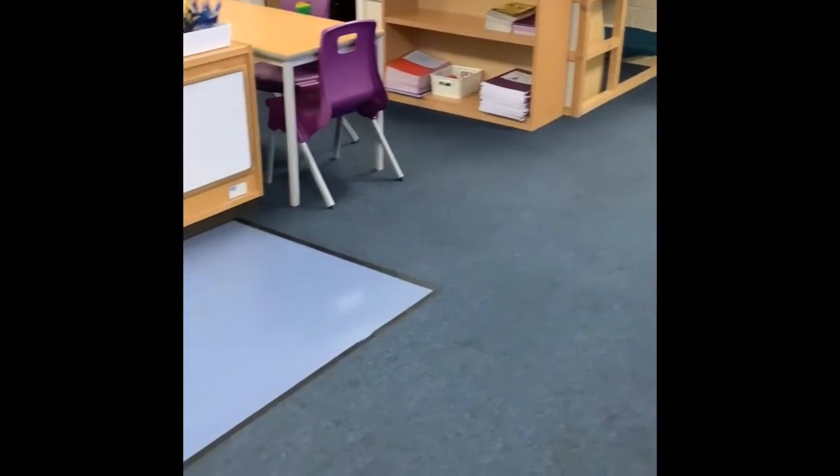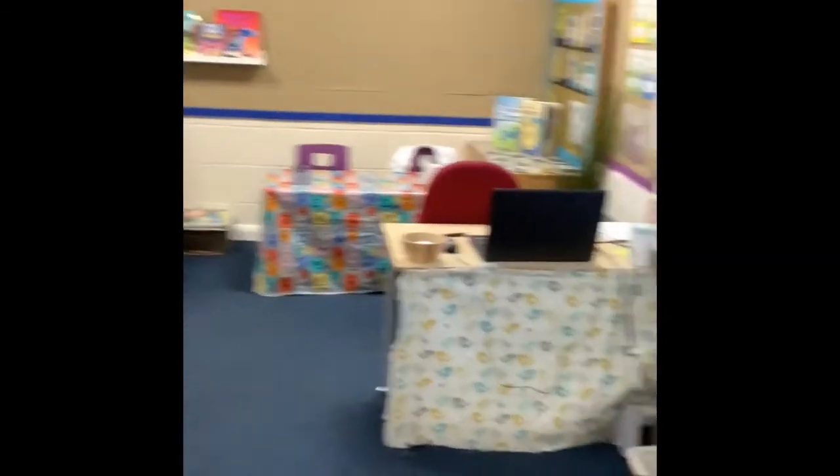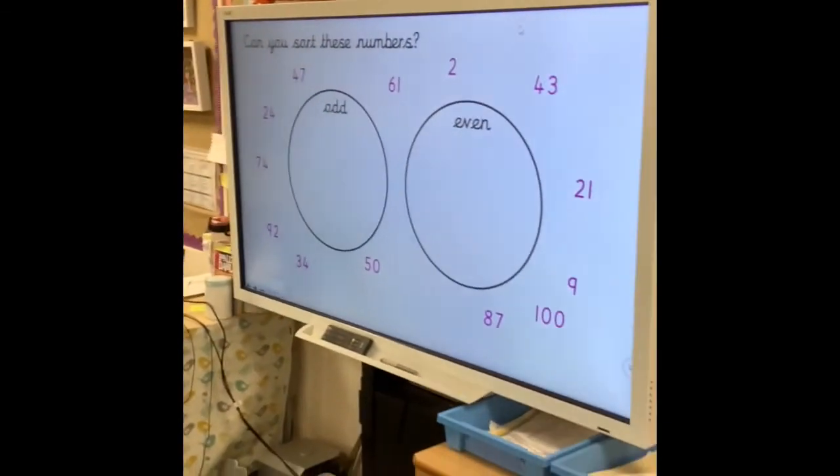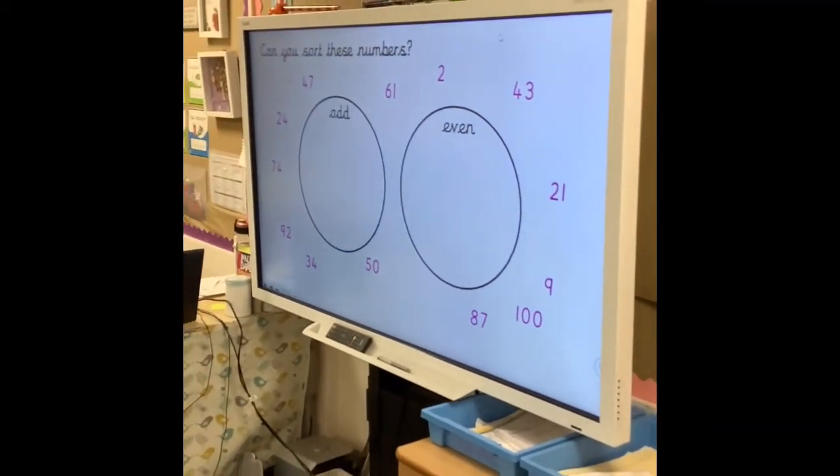So this is the carpet area - this is where the children will come to sit when we're doing our learning all together and it's in front of our interactive whiteboard. When they come in in the mornings there will be some work for them to do so they can get straight on with their learning when they come in.